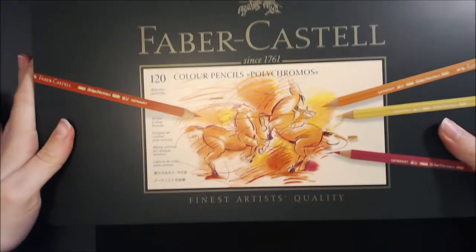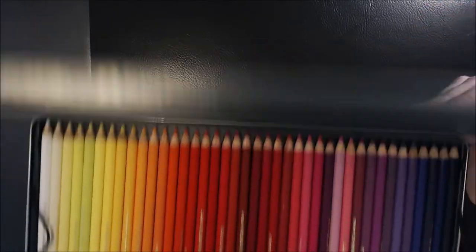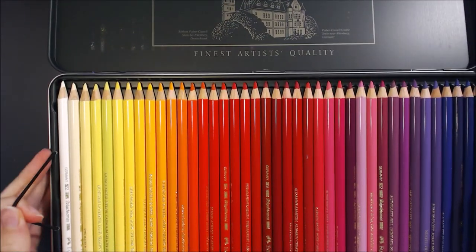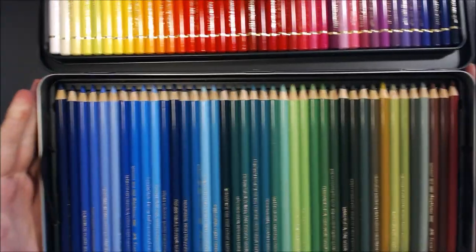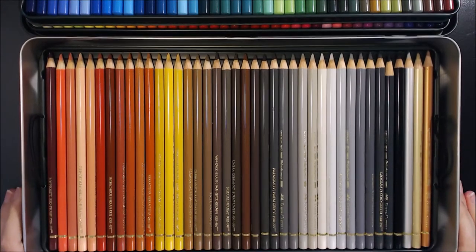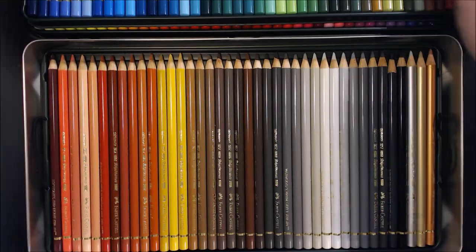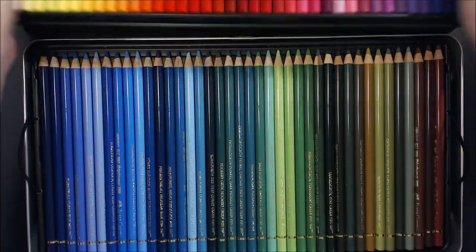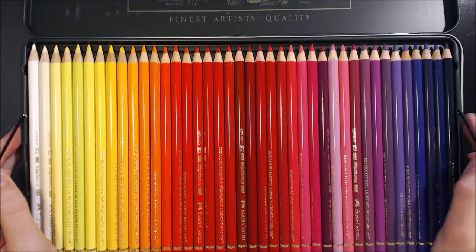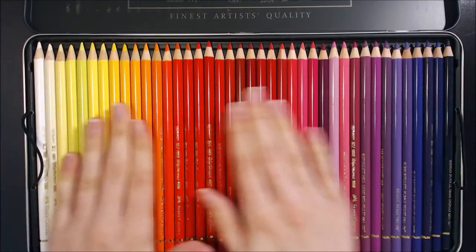Carrying on with the Faber Castell theme, we have something very special indeed. This is the 120 set of Polychromos colour pencils, and I bought these because last year I bought the 60 set and straight away I fell in love, but I couldn't help but feel like I was missing some crucial colours, particularly light and dark colours. So I ended up having to buy the full set. And I just can't stop touching them, and rolling them, and smelling them — if there are any other colour pencil collectors out there, you know exactly what I mean.